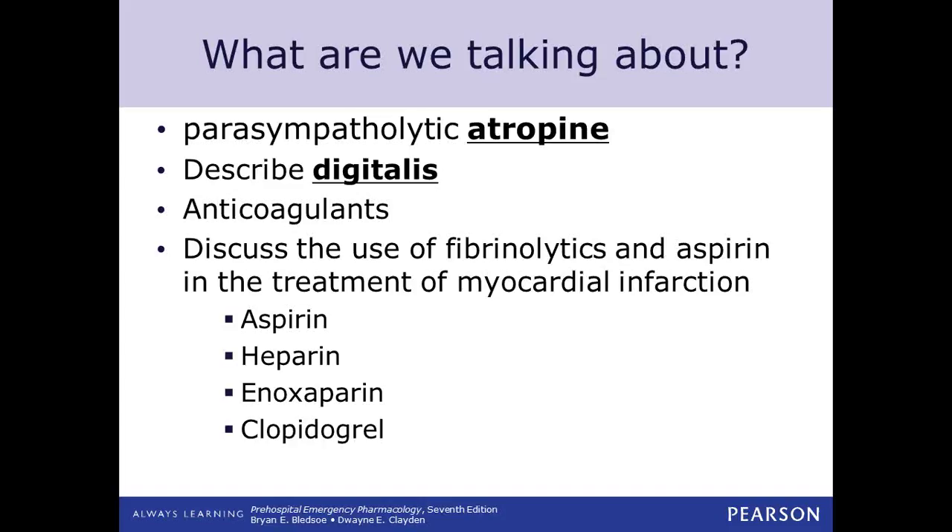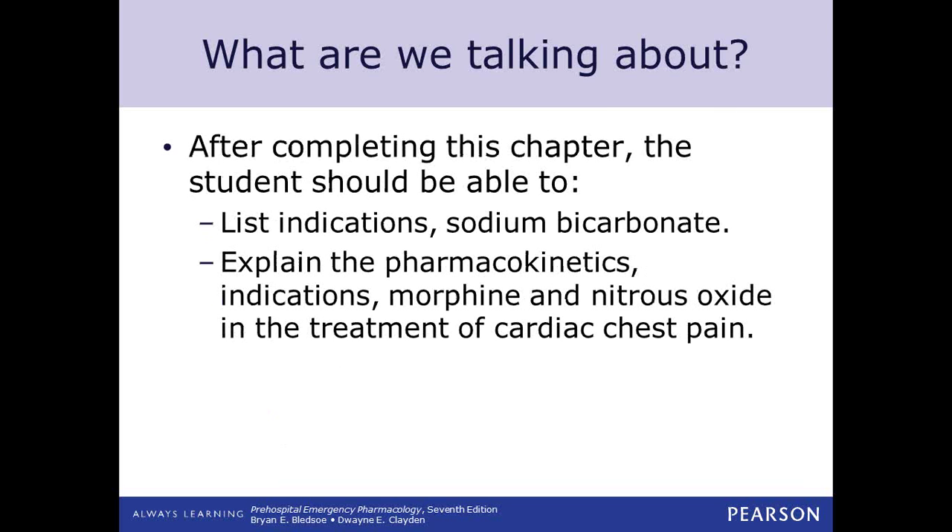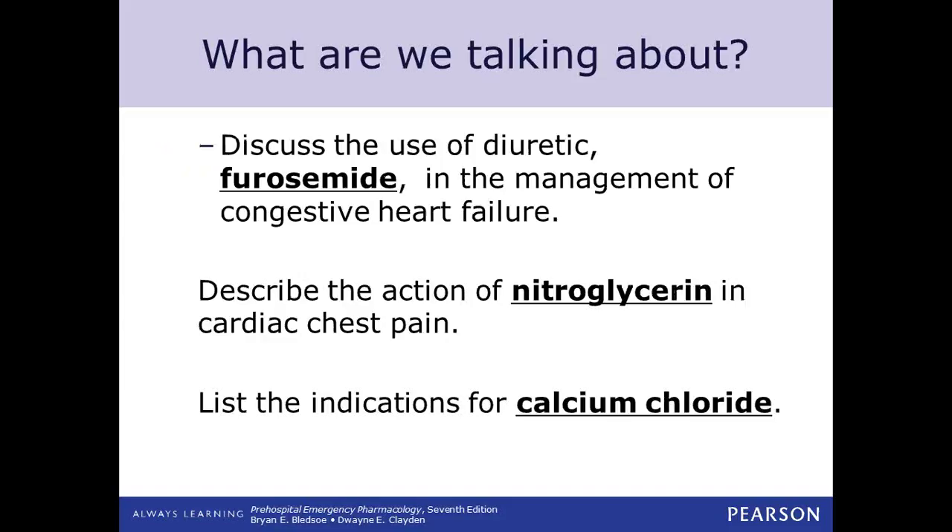Other things we're going to talk about are anticoagulants — drugs that keep blood from coagulating. Sodium bicarbonate is a buffer — we'll talk about when and why we give it. We'll also talk about pain management in chest pain, including morphine and nitrous oxide. Furosemide as a diuretic, nitroglycerin, and then calcium chloride and when that would be indicated.